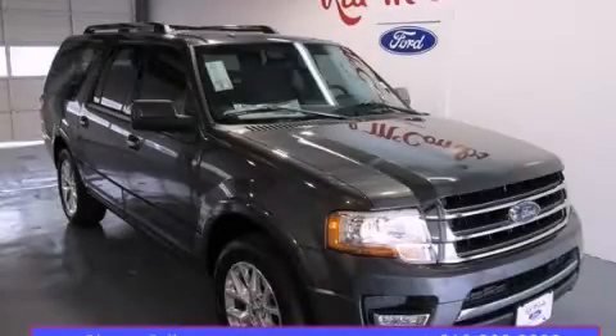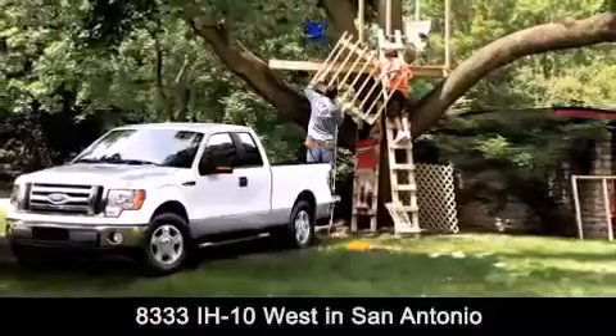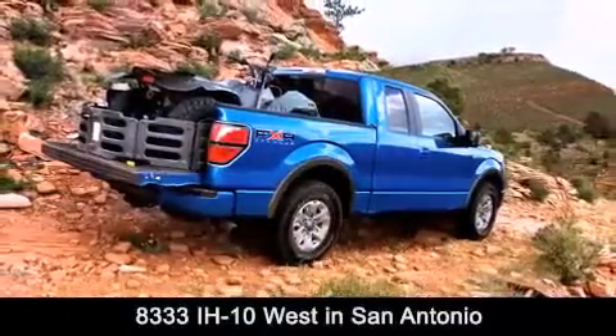Contact us today to arrange your test drive. Red McCombs Ford is conveniently located at 8333 Interstate 10 West in San Antonio. Contact us today to find out about our specials or visit us at SAFord.com.